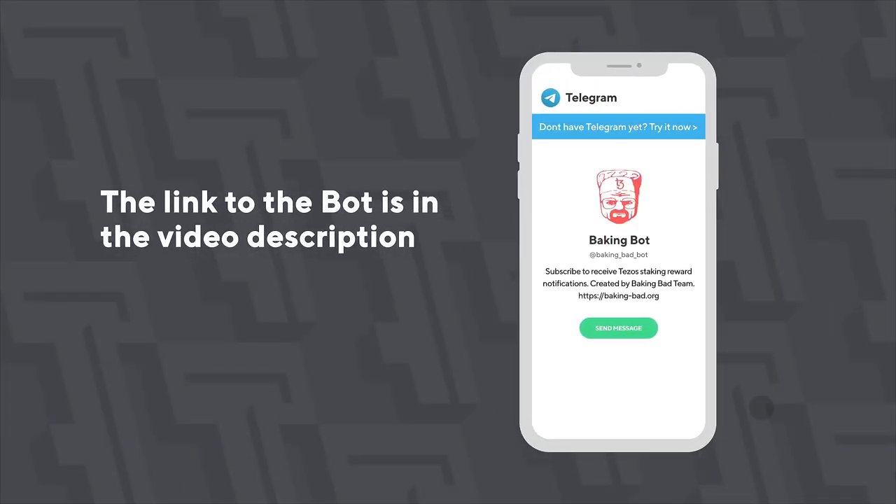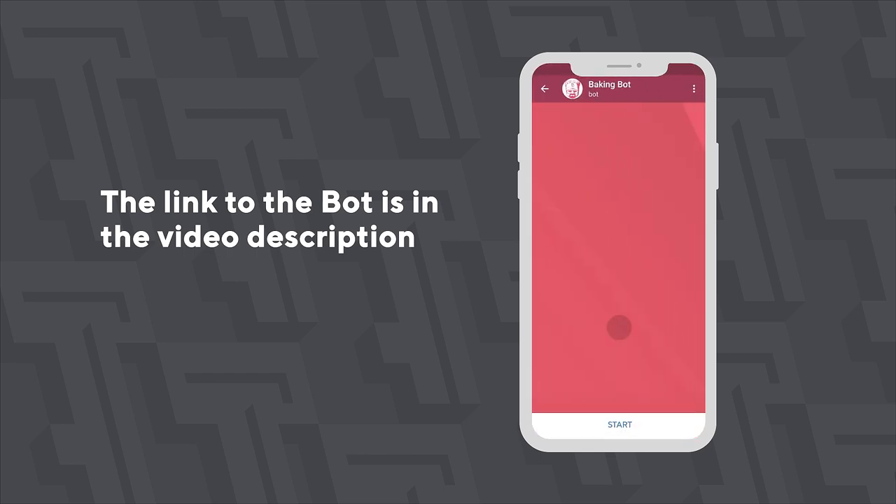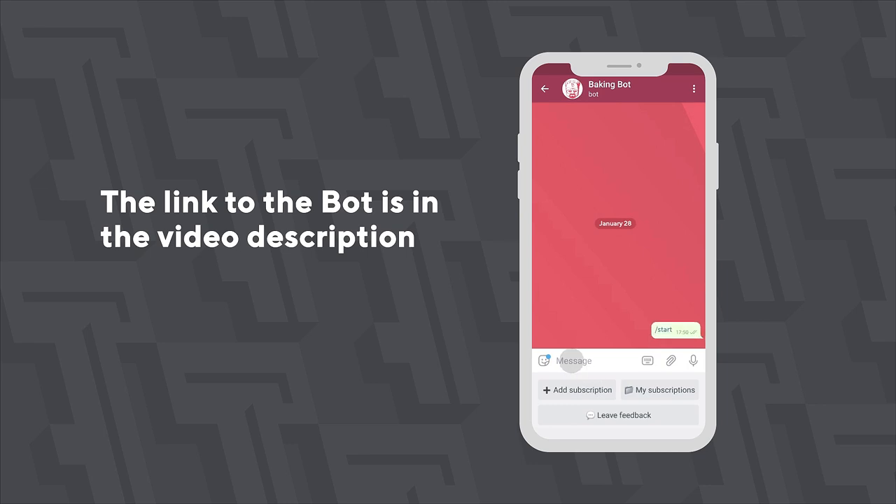For monitoring your rewards, subscribe to notifications from the Baking Bad bot. The bot notifies users about received payments, expected rewards, and if a baker underpays or misses payments. The link to the bot is in the video description.